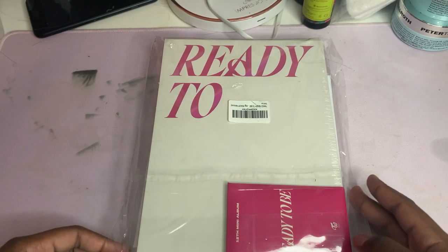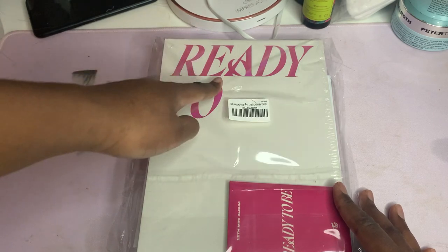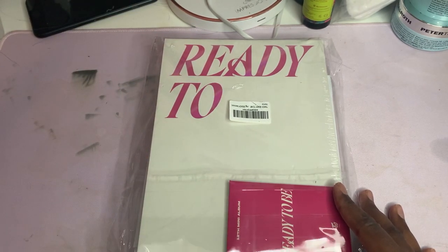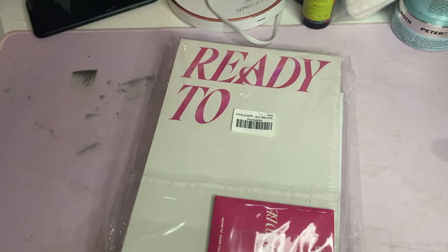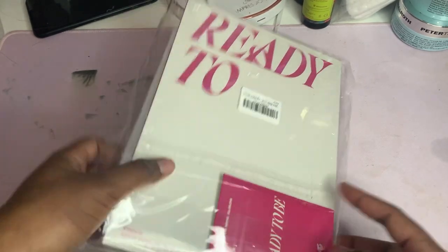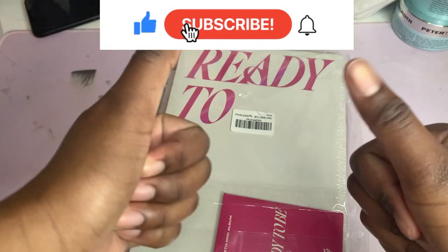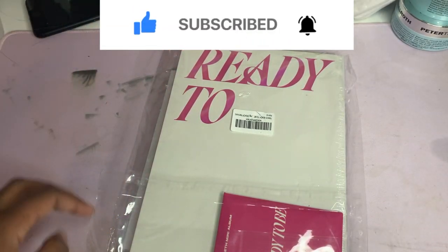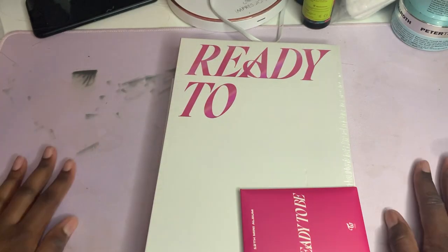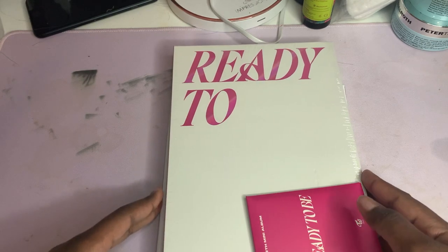Hi guys, today I'm doing an album unboxing. I have the TWICE 12th mini album 'Ready to Be' from Amazon. I got these little photo cards right here, and I noticed a poster too. Before I start, give this video a thumbs up, subscribe down below for more, and check out my last TWICE album unboxing. Don't mind this - it's been through a lot, it is loved.